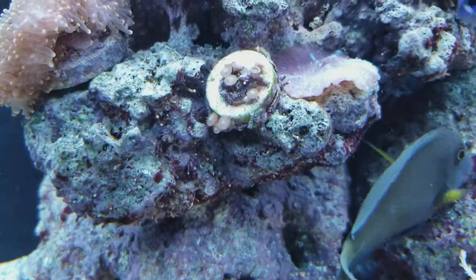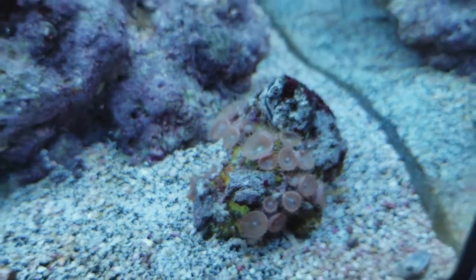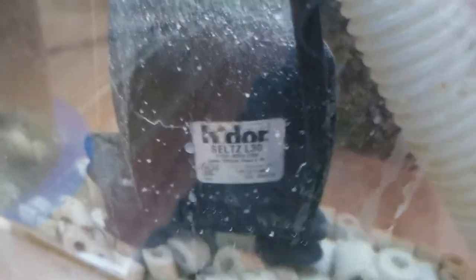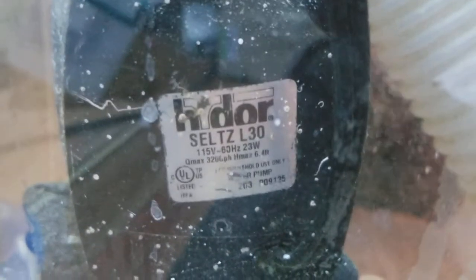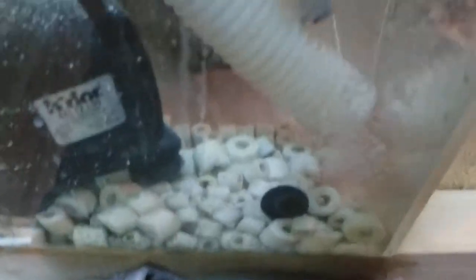My zoas are doing well, as are my button polyps. The only other thing I added back in was my Next Reef reactor, filled it with carbon. I have the hydro pump running it — it's a decent-sized pump, pretty heavy, 4 to 6.4 feet of head, so it's got some pretty good water movement. You can just see the bubbles from the return getting pushed around.